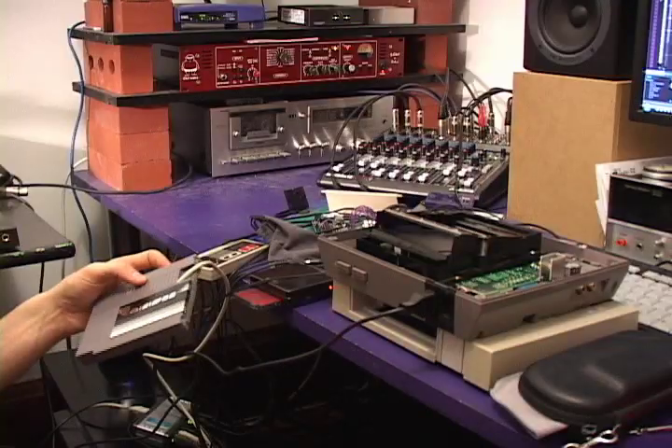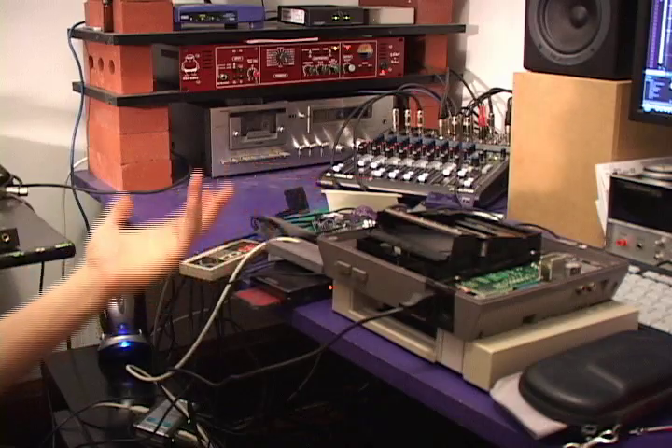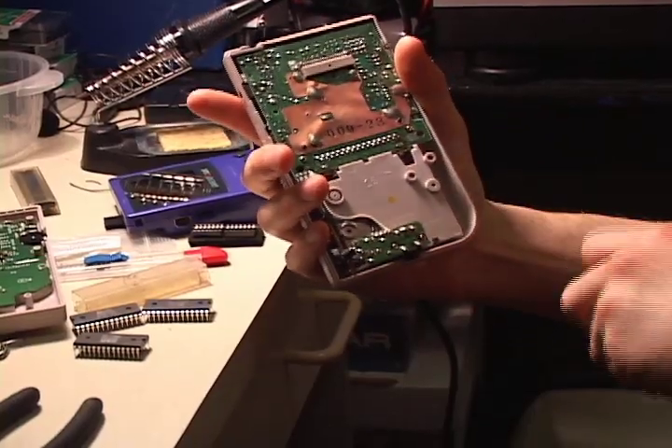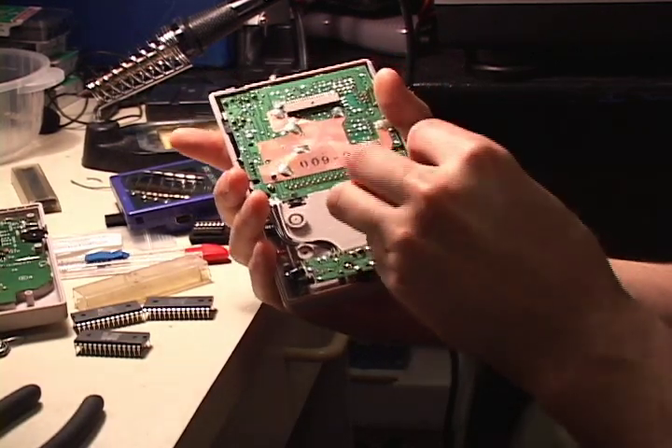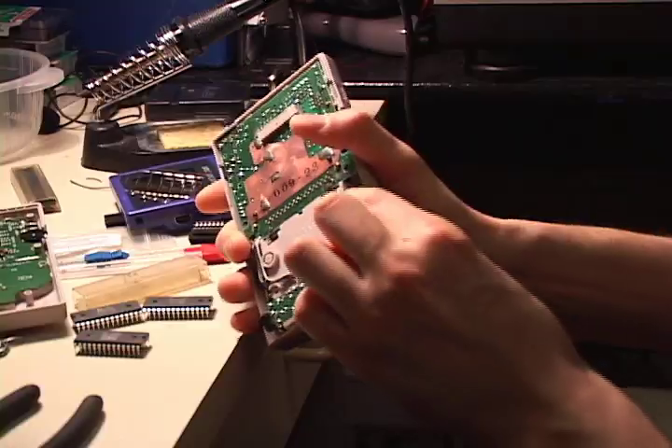He believes we spent our childhood playing boring games with excellent music, and that the sound is very raw and specific. There are no filters on the Nintendo, no filters on the Game Boy. It's not something people were used to, yet it became impregnated in their minds — it permeated their childhood. When you take it out of context, it creates a paradox: it's the new sound that you've heard before.